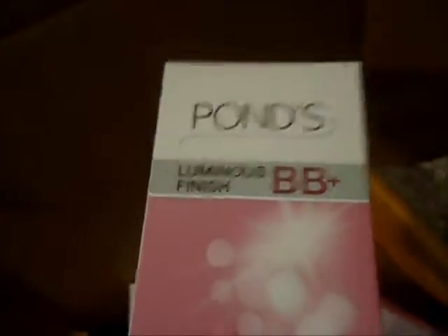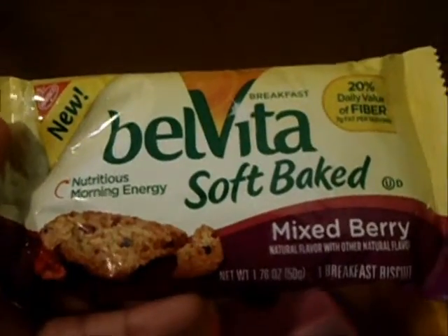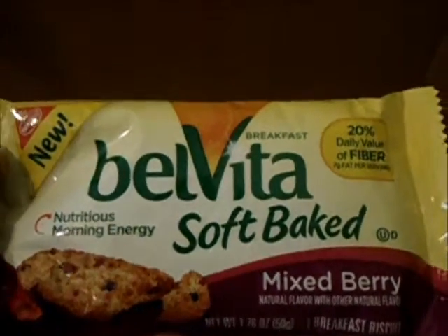The next thing is the Pond's Luminous Finish BB cream — they sent me two shades, a light and a medium. They also sent a Vita Soft baked mixed berry breakfast bar, so I'll have to try that to see if it gives me any more energy in the morning.